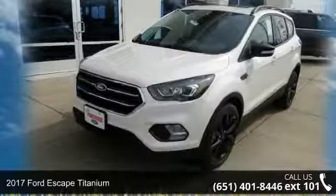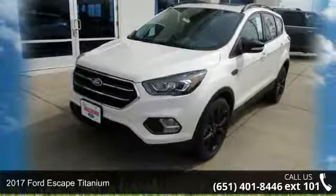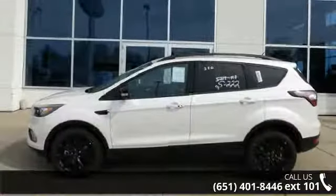Presenting the 2017 Ford Escape Titanium. If you are looking for a first-rate auto, this one could be yours today.